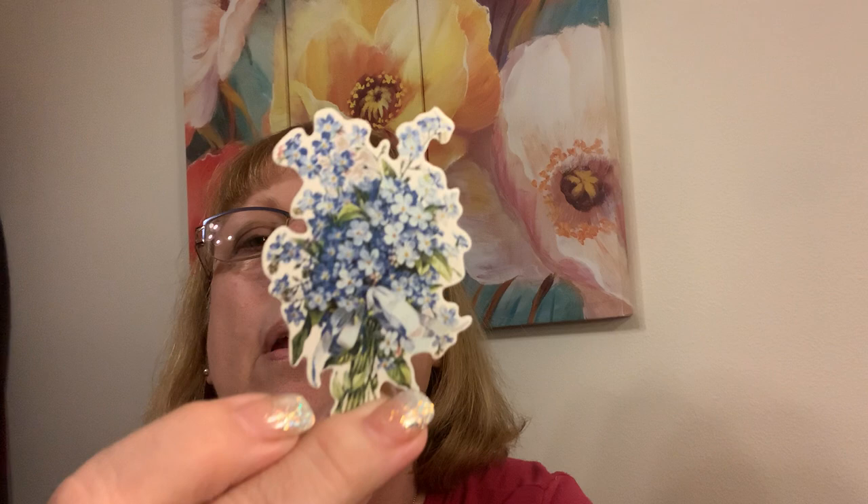Look at this one — they look vintage. You could take your inks and distress that and age it up. The moth. Very cute.